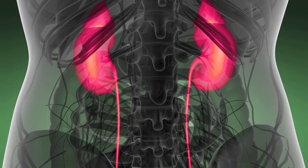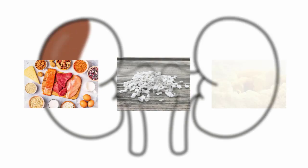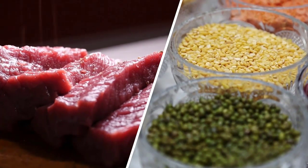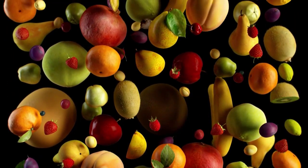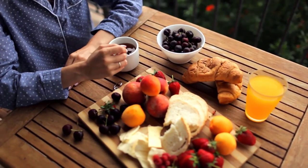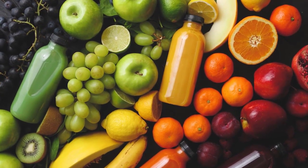Normally, the kidneys maintain a steady pH in the blood by excreting excess acid or alkali through urine. Protein, phosphorus, and sulfur are acidic substances that increase the quantity of acid the kidneys must filter out. As a result, meats and grains, which are high in these nutrients, receive a positive PRAL score. Fruits and vegetables, on the other hand, are high in alkaline nutrients like potassium, calcium, and magnesium. As a result, they have a negative PRAL score because they reduce the quantity of acid that the kidneys must filter out.